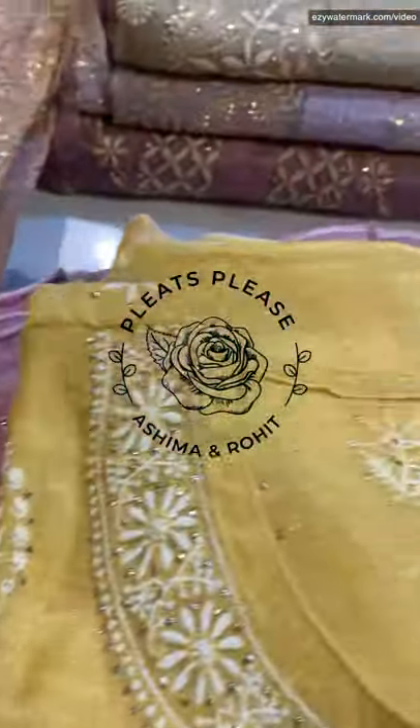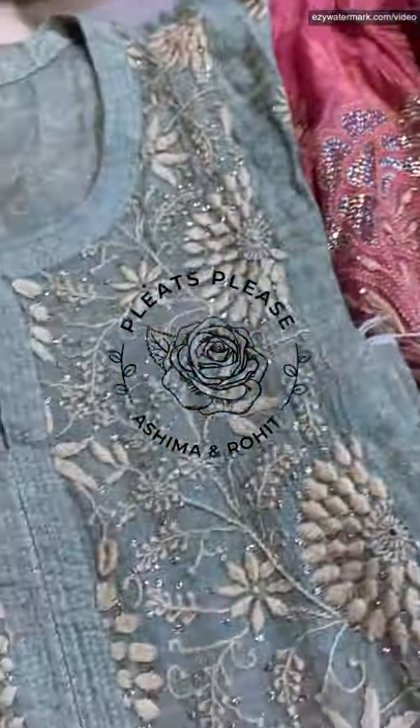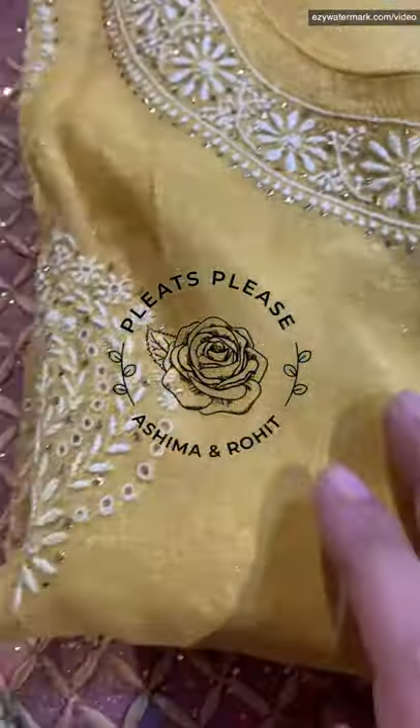Good day guys, welcome from Pleats Pleats Jezana Studio. How are you all going? Just was super excited to present this beautiful gorgeous pure tissue stock which came from production.